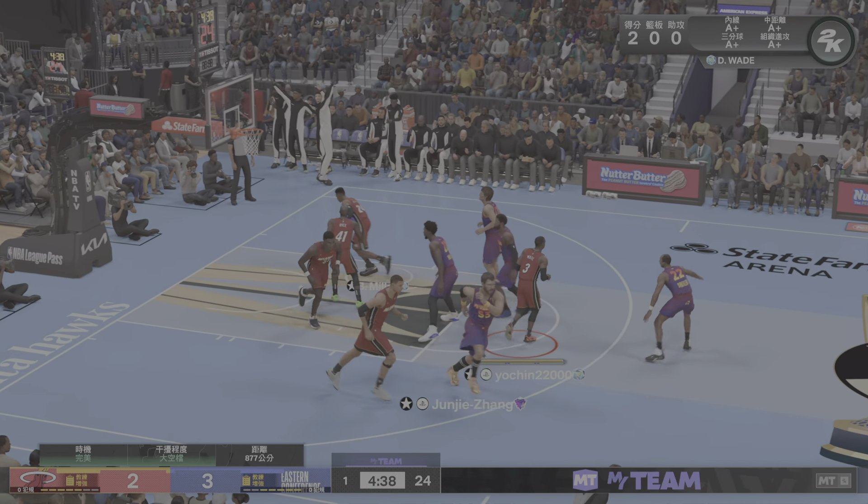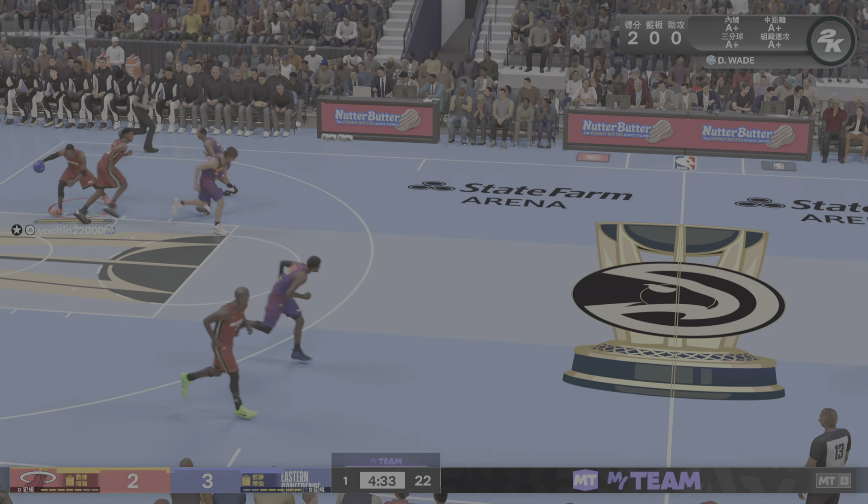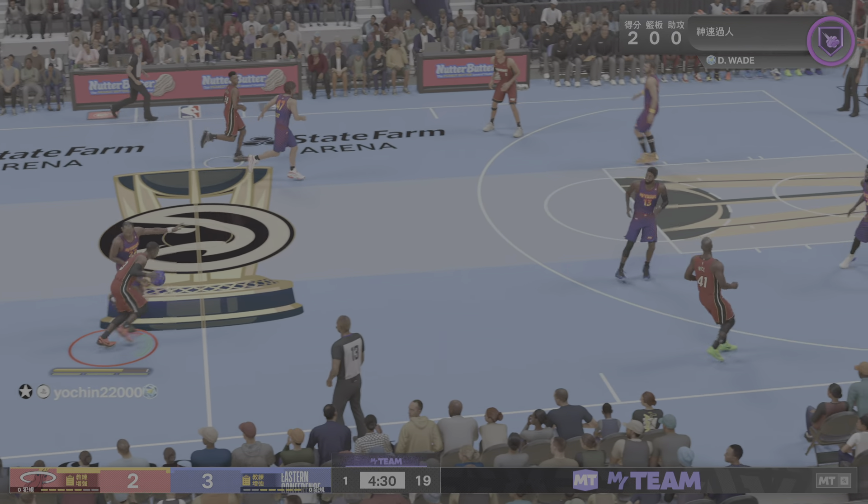Here's Drexler from beyond the arc and then some. This is encouraging to see from Drexler — wanting to space the floor more with his outside shooting, and doing so there.